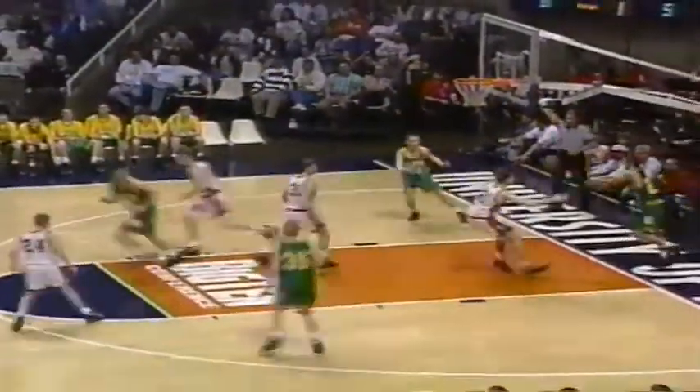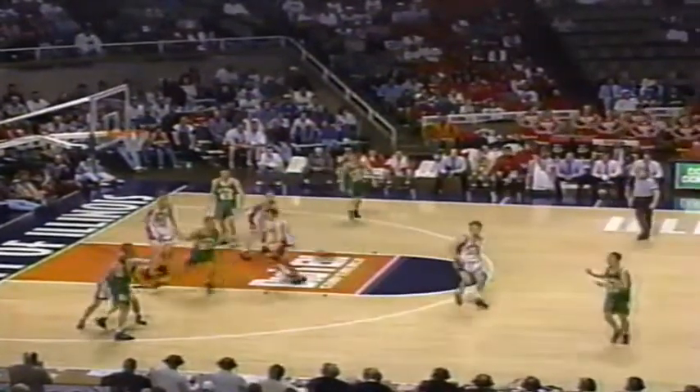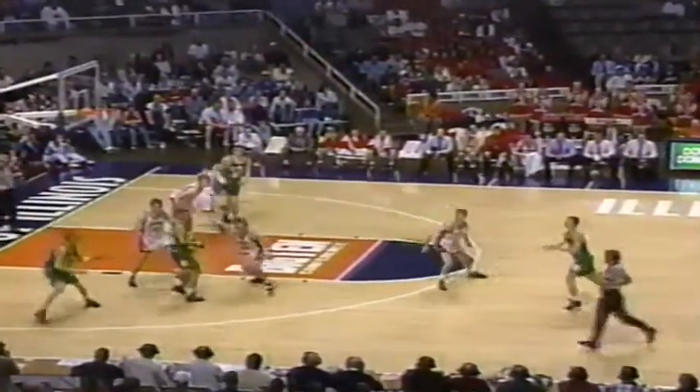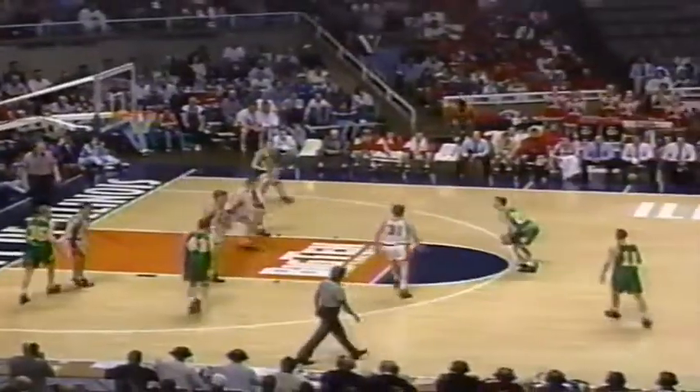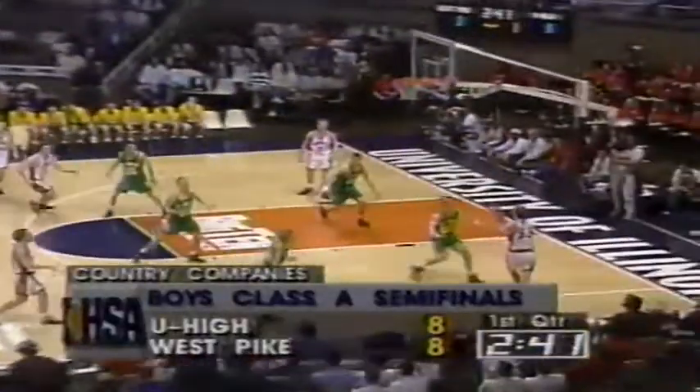Good play from Peter Craig. The junior — two juniors in the West Pike starting lineup, the other three are seniors. U-High with three sophomores and a couple of seniors. Nathan Hubbard trying to work that baseline, but Mosley has cut him off pretty well. D.J. from long range — that's a three. D.J. Hubbard, the nephew of Nathan Hubbard. Good ball movement, nice shot by D.J. Hubbard from three-point range, and we're tied at eight.